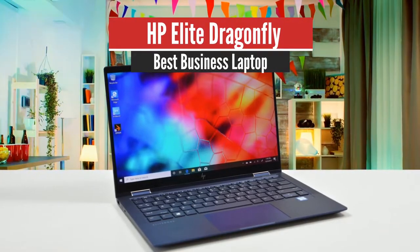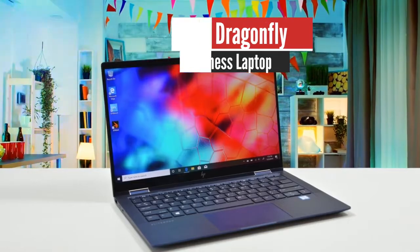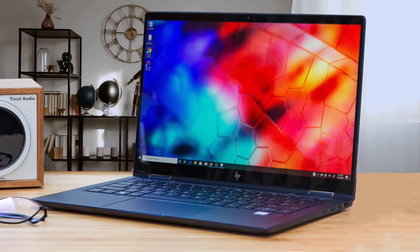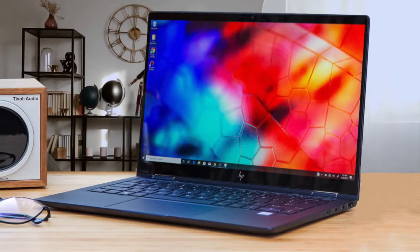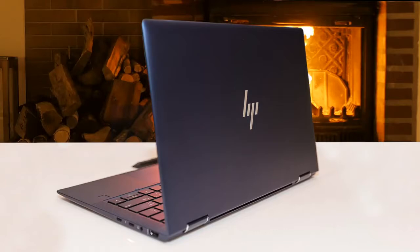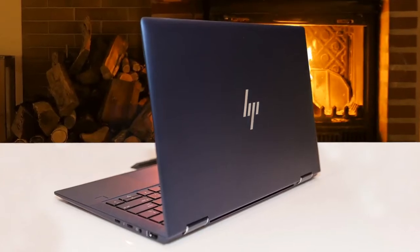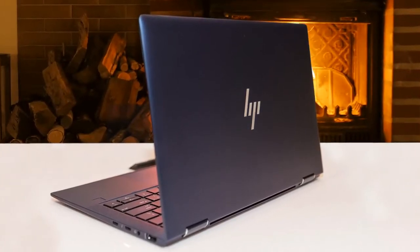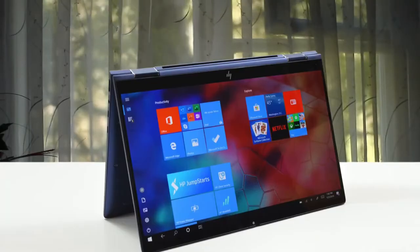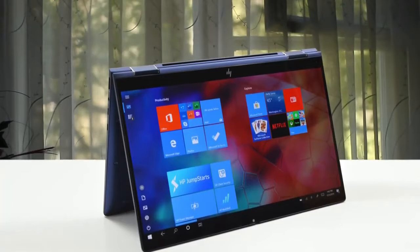Number 5: HP Elite Dragonfly – Best Business Laptop. The HP Elite Dragonfly offers tons of security, nearly 13 hours of battery life, and solid performance in one of the prettiest chassis ever. Simply put, this laptop is absolutely stunning. It comes in a gorgeous iridescent Dragonfly blue color option that simply stands out wherever you place it. Thanks to the magnesium chassis, it's extremely light too.